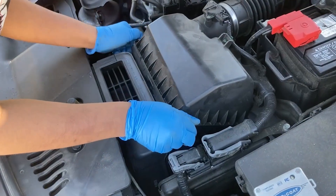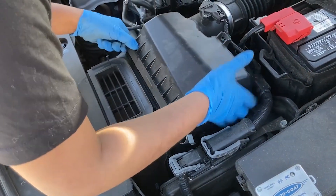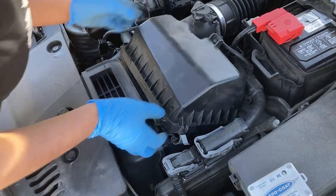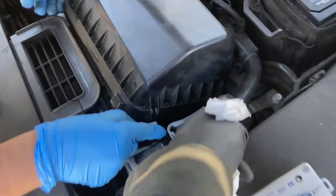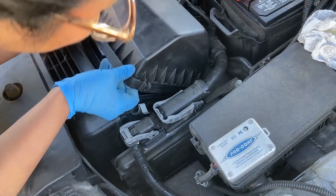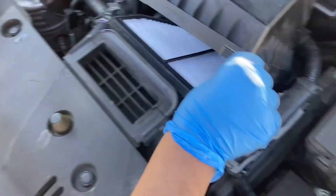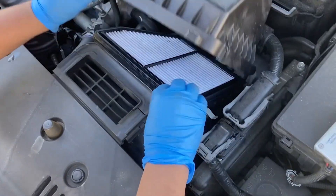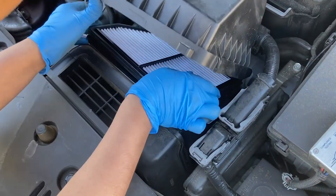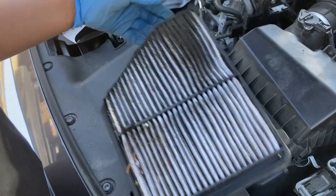There are clips here — unclip them, then lift that whole box up, pull up and towards you. There's a little hinge in the back, so when you pull up it's got to come towards you. Pull hard! There's a little plastic piece back there. Pull the filter out and check the underside — that's what counts. Oh yeah, that's dirty, that's really dirty!